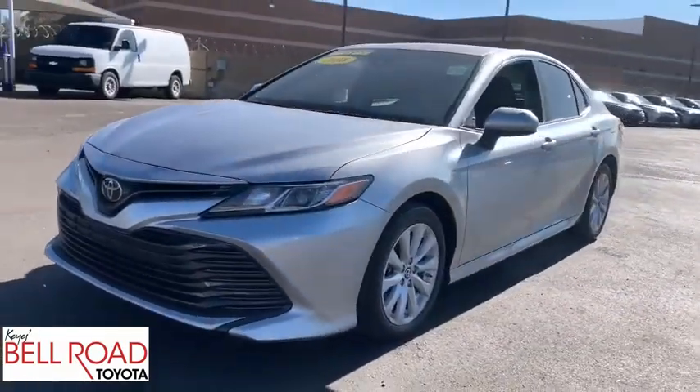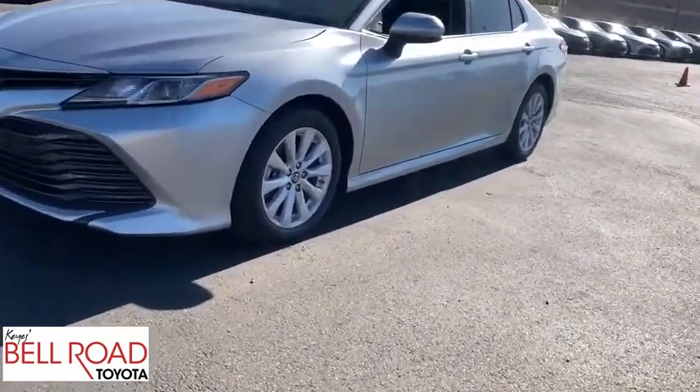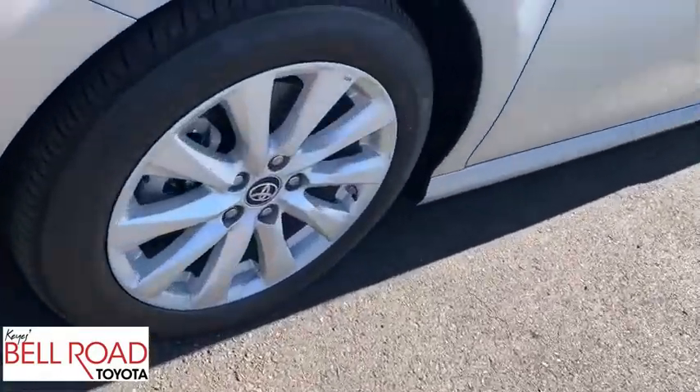Rear defrost, MP3 player, bucket seats. If you like it online, you'll love it in your driveway. Take it for a spin today.